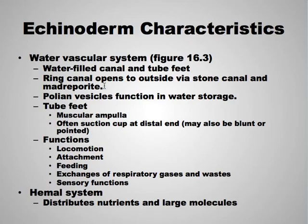The polian vesicles also maintain pressure. Tube feet do have some muscular ampullae in them, and often have a little suction cup, but not always. They function in locomotion, attachment, feeding, sometimes gas exchange and waste, and sensory function. There is also a hemal system that distributes nutrients and large molecules.